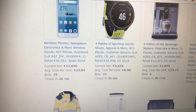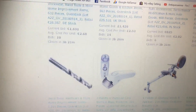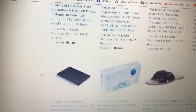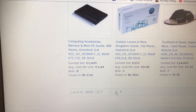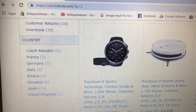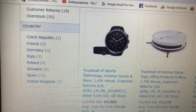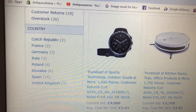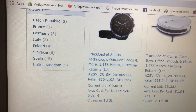I'm an antique dealer, but I'm going to be looking into this for the jewellery side — seeing what jewellery I could buy. I know people do toys and all sorts. It's good because it tells you the actual current retail value. Let's have a look at these watches here — a truckload of sports technology, outdoor goods and more. 1,656 pieces, customer returns. Current bid: 9,000. That is a lot of stock.